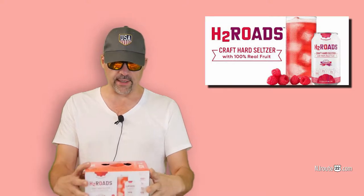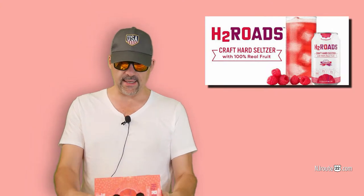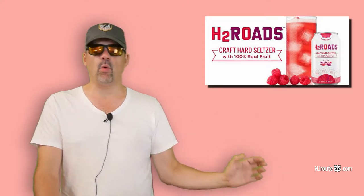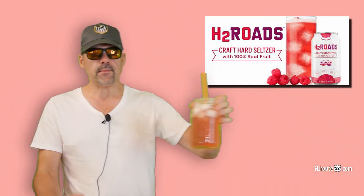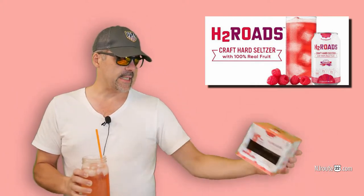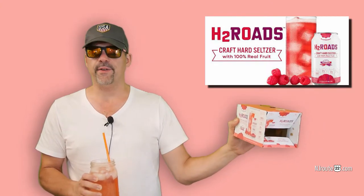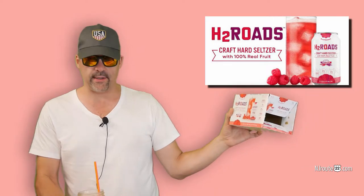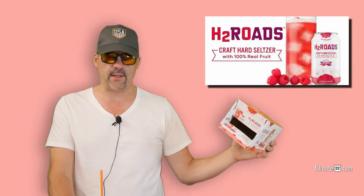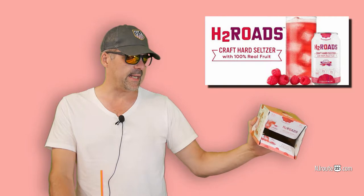H2 Rhodes Brewery is a local, regional brewing company out in Stratford, Connecticut — that's the poor man's Stanford, I guess. They decided to enter the seltzer market with H2 Rhodes. They love having a little play on words in their product names. If you look at their craft beer selection, many have a play on their company name, which is 2 Roads.